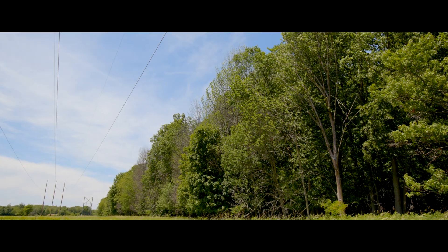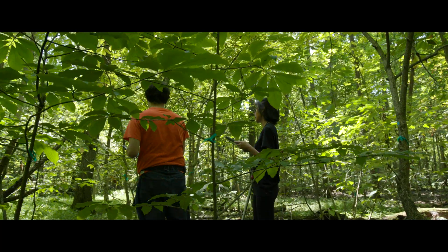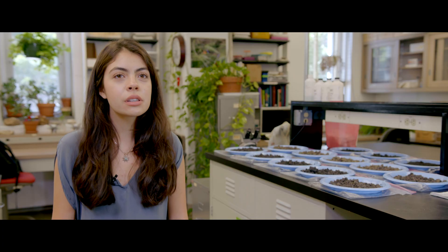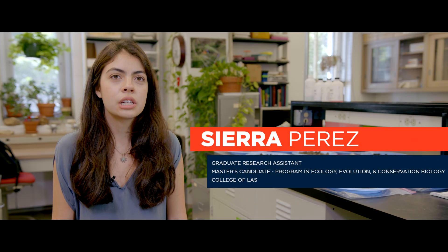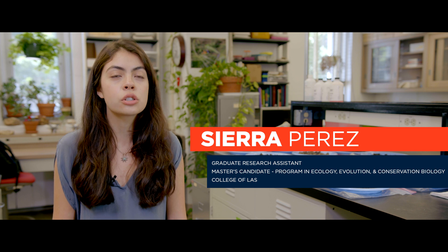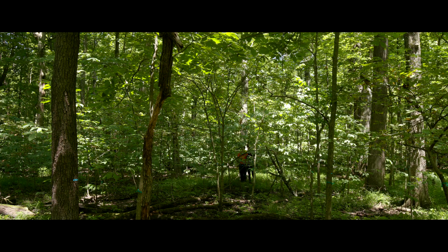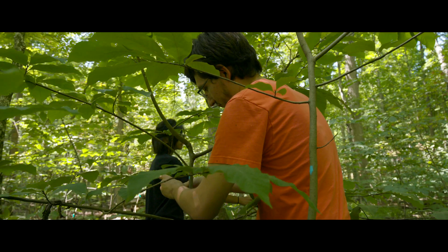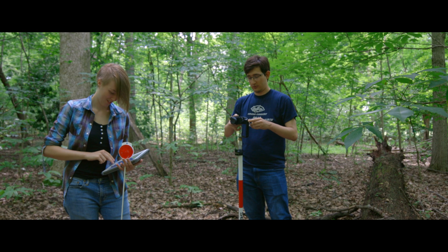The idea is that it would be an opportunity for students to learn about forest ecology, learn about doing field work — a very hands-on opportunity — but also that we could use the plot to learn more about forest dynamics in this part of the world. The purpose of the Trelease census is to get an understanding of forest composition and structure and how this changes over time in a local old-growth forest, and includes students from LAS and NRES in the process of data collection.